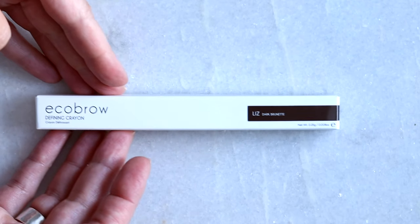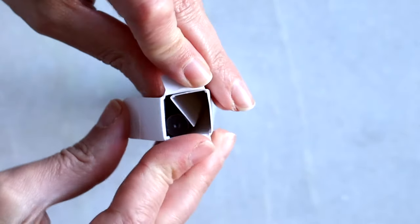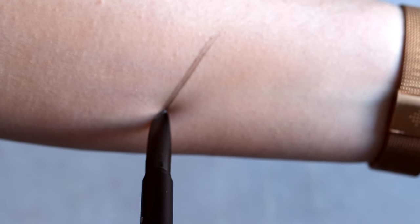The PYT brow pencil is going out of business, which is devastating because I really love it — mainly for the color and texture. Brow pencils are so tricky; so many skew warm, and I need a cool, taupey brown shade. I loved the PYT taupe for that. Now I've started incorporating more from Eco Brow — specifically the shade Liz. It's a really great pencil: soft but not too soft, so you're not running through it fast. At $26 it lasts much longer than something like the Kosas pencil, which I run through quickly.